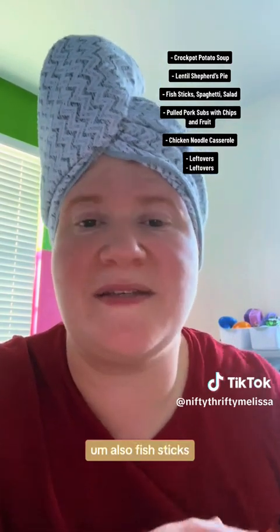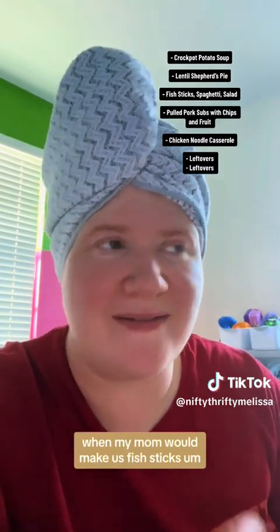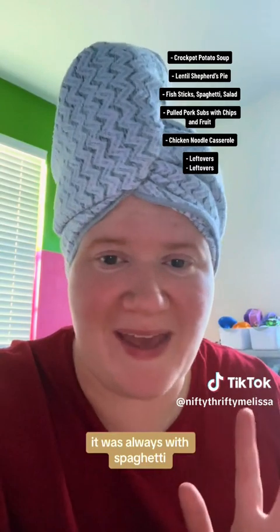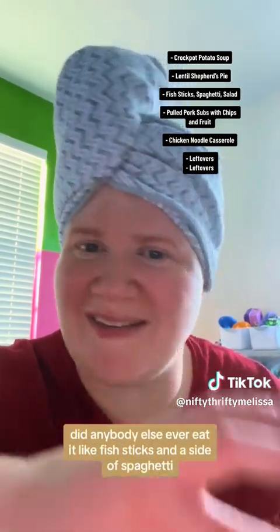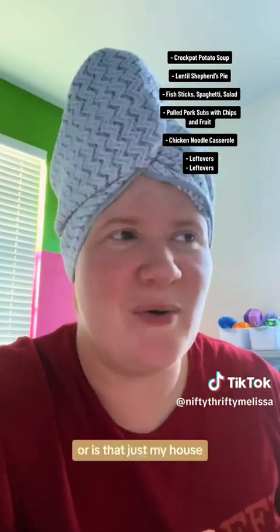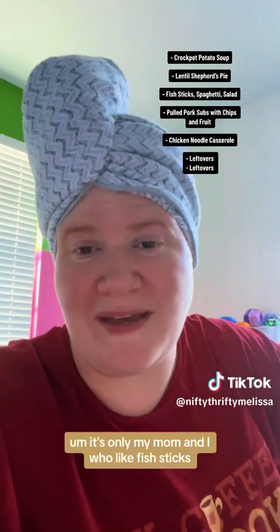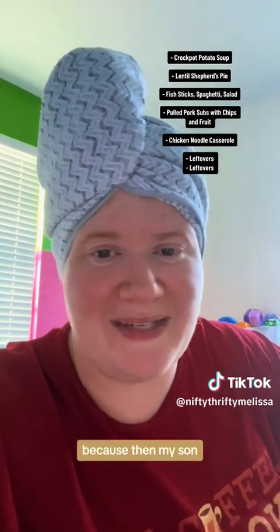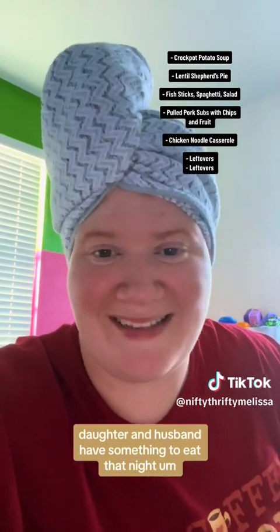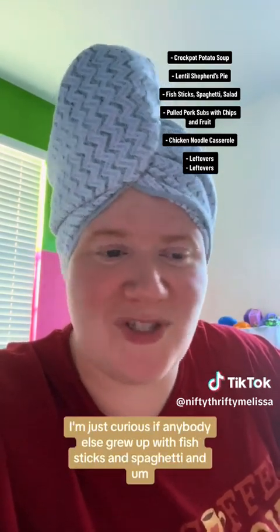Also fish sticks, spaghetti, and salad. Growing up, when my mom would make us fish sticks, it was always with spaghetti. I wonder, did anybody else ever eat fish sticks with a side of spaghetti? Or is that just my house? It's only my mom and I who like fish sticks, so it's a good thing we pair it with spaghetti — then my son, daughter, and husband have something to eat that night. I'm just curious if anybody else grew up with fish sticks and spaghetti.